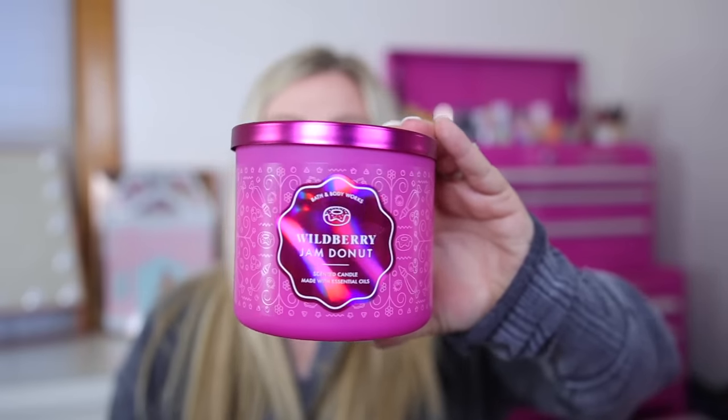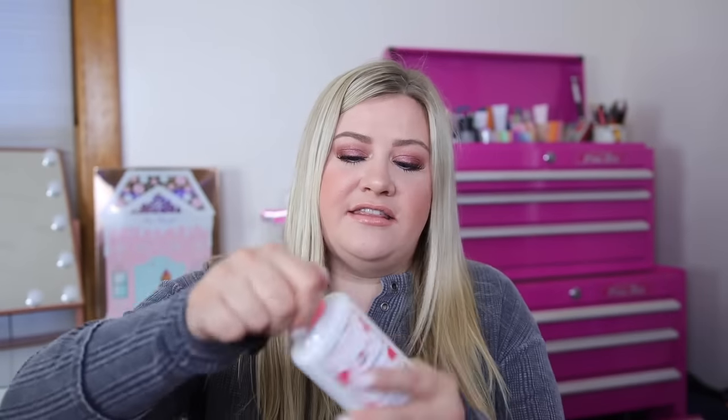Now let's get into the candles. First up - I think people are most excited for this one - the Wild Berry Jam Donut candle. I love the jar on this one, it's super pretty, kind of cute for Valentine's Day. I already burned some of it and I think this one is excellent. Notes are sweet wild berry jam, powdered donut, and brown sugar crumble. It gives a little blueberry pie vibe, but lighter. I get a powdered sugarness that really reminds me of a raspberry filled donut - pretty accurate to the name.